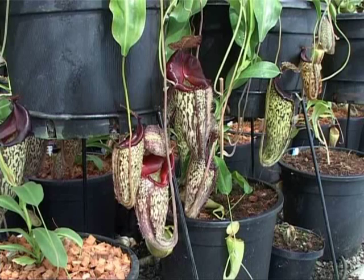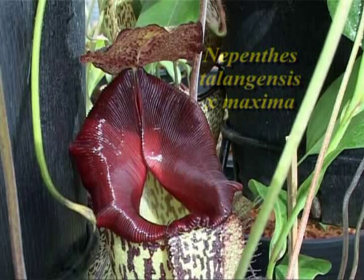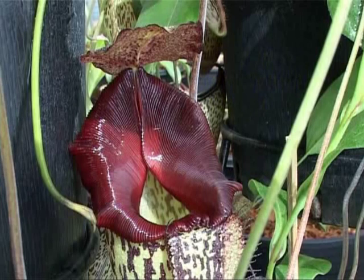I believe I mentioned earlier that Nepenthes talangensis makes nice hybrids. Well this is a particularly good example. This is talangensis cross maxima, a man-made hybrid which was made by my good friend Thomas Alton, Germany.